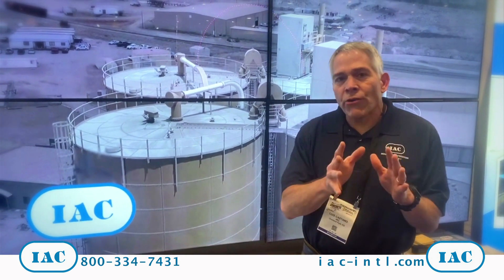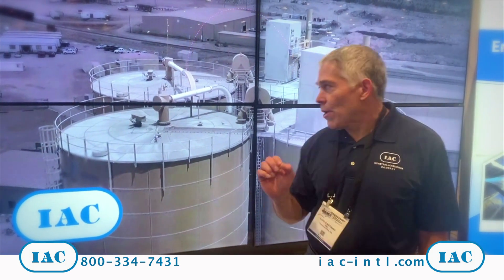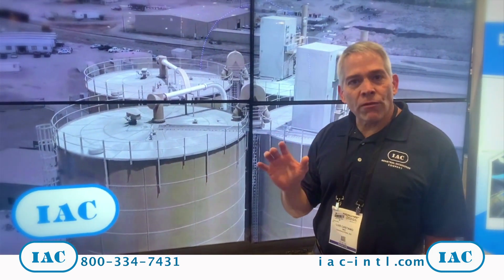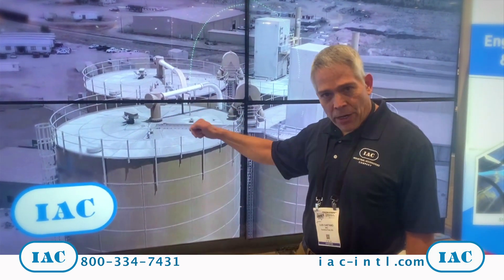Concrete mixes with water, so concrete plants are not that big of a problem regarding dusting, except for the cement silos. What we have here is a cement terminal with very big silos, but concrete plants have small silos that are loaded with pneumatic conveying systems from a truck.